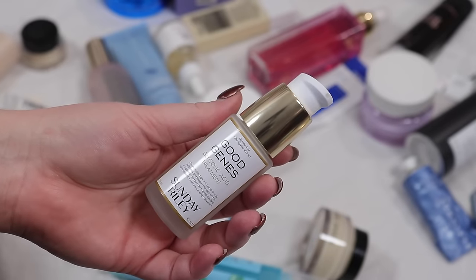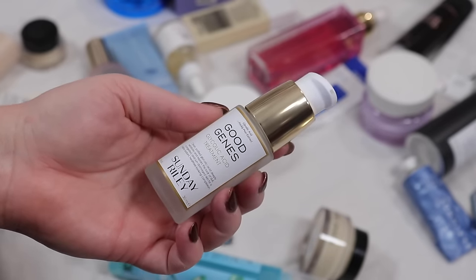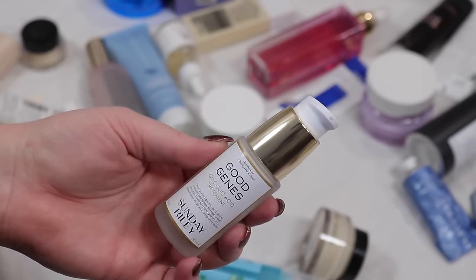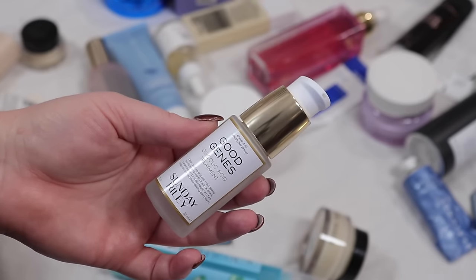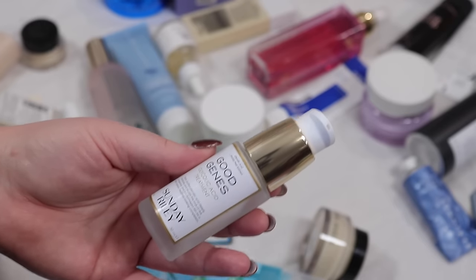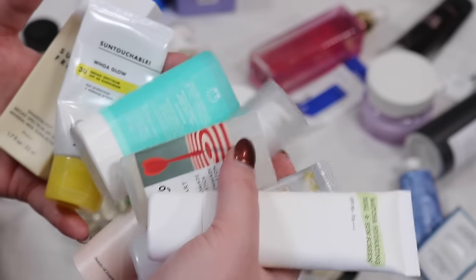One of the new products I'm trying in replacement of the Peach and Lily retinol is the Good Genes from Sunday Riley — this was in one of my Advent Calendar boxes. I got a full size which is so fun. I've used it one time and I need to use it a few more times to even have thoughts, but it's a glycolic acid treatment and I'm very excited to have it. I also have so many sunscreens you guys, there's so many.